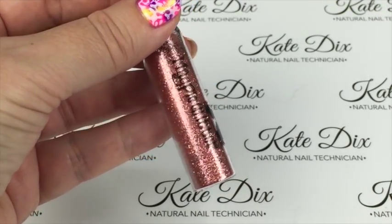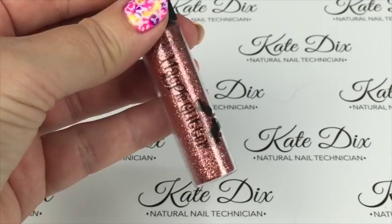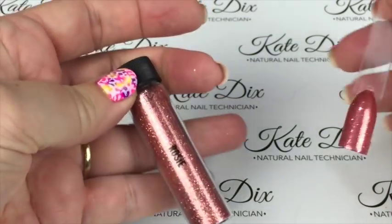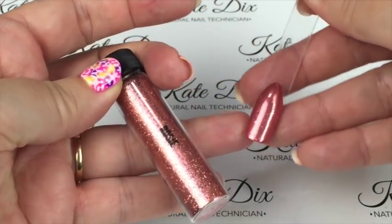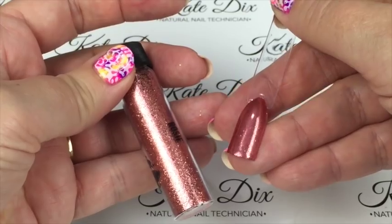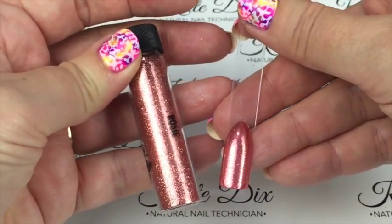The next one is called Rosy, and as you can see this is a beautiful rose gold opaque glitter. I have a rose gel polish underneath it, and that is what it looks like on the colour pop — another absolutely gorgeous one.